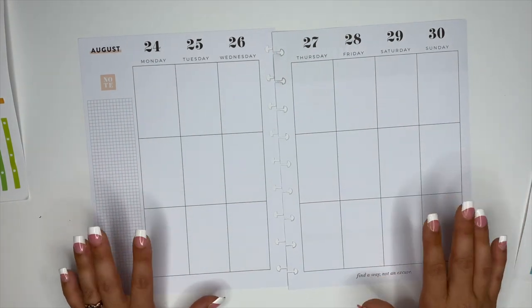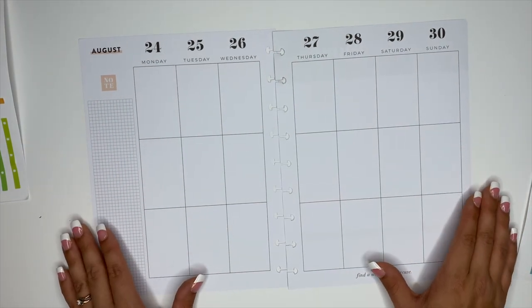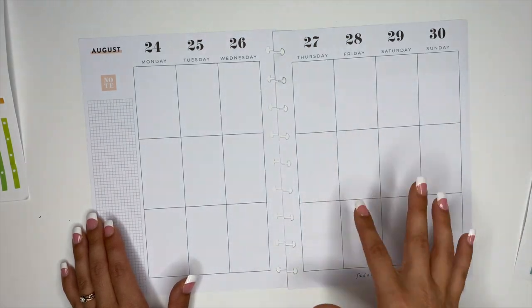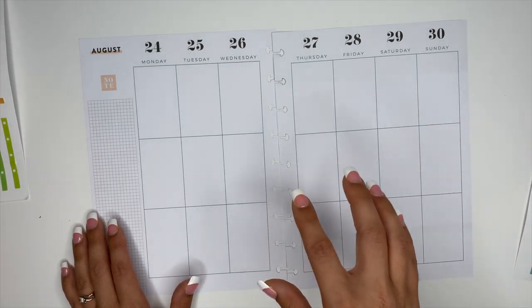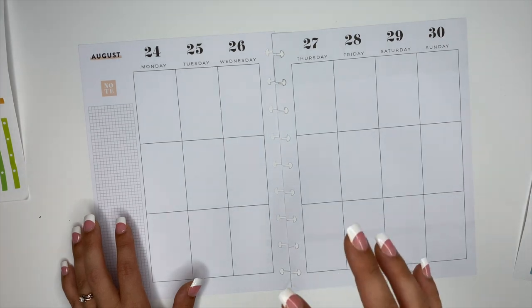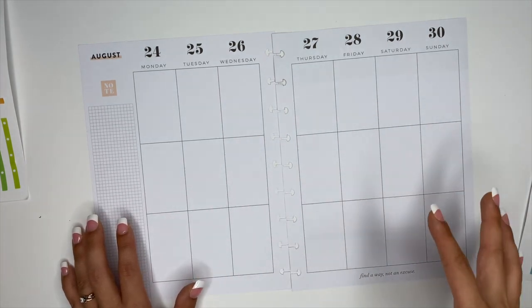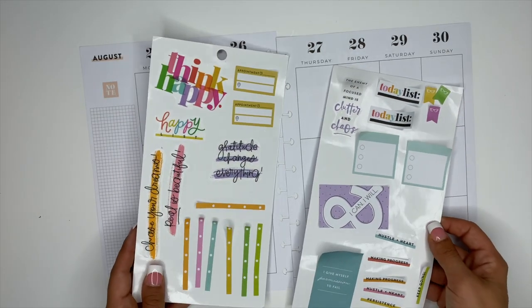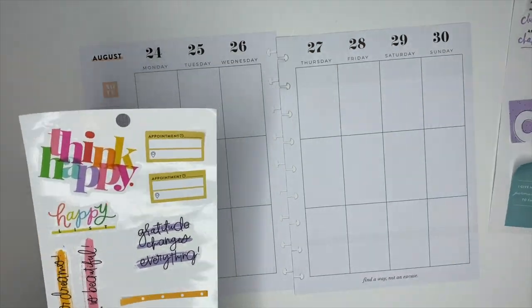Okay, so this is my catch-all planner. Literally anything and everything can go inside of this planner — stuff for me personally, for my son, my husband, our schedules. This can be doctor's appointments, maybe car repairs, cleaning schedules, just anything and everything goes inside of here. I already planned out my stickers, so we are just going to dive into this.